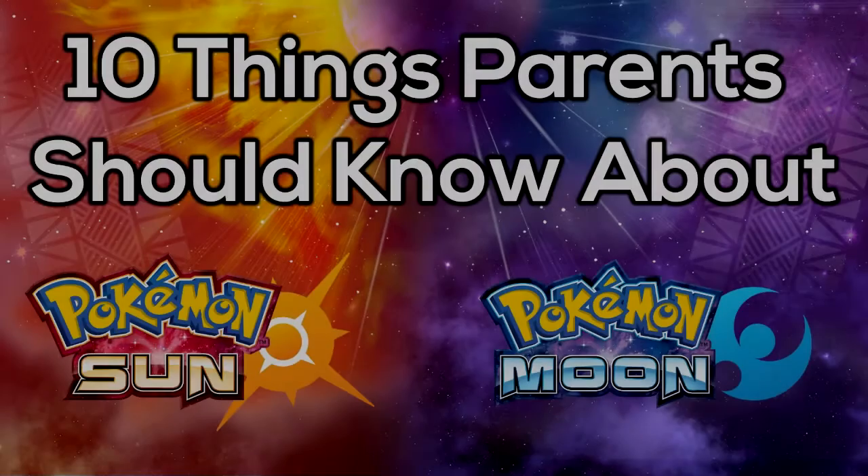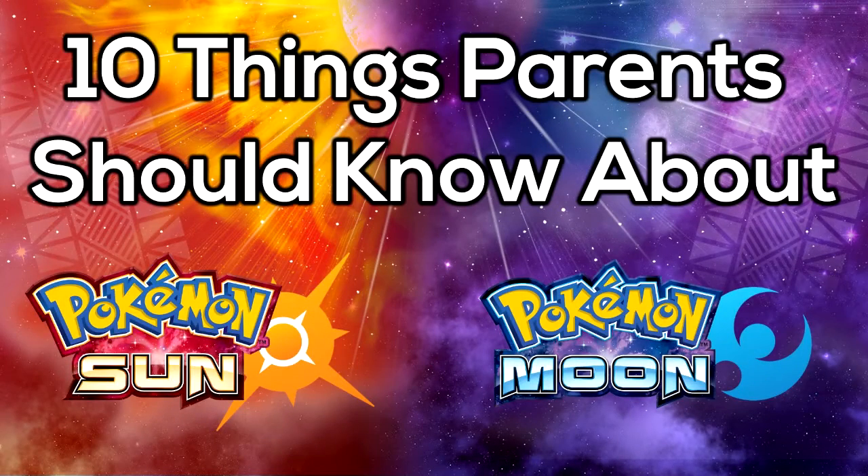Hello there YouTube. This is NecroSteven and today I bring you 10 things that parents need to know about Pokemon Sun and Moon version. This is meant to be a quick and dirty guide to a lot of the frequently asked questions I hear from parents or just seeing online. If you have additional questions feel free to leave them in the comment section and I'll get to them as soon as I see them.